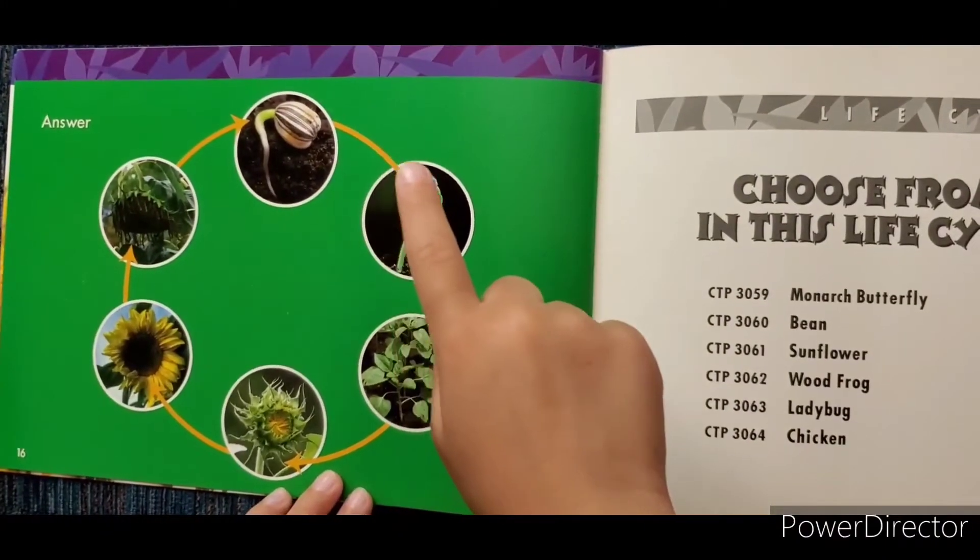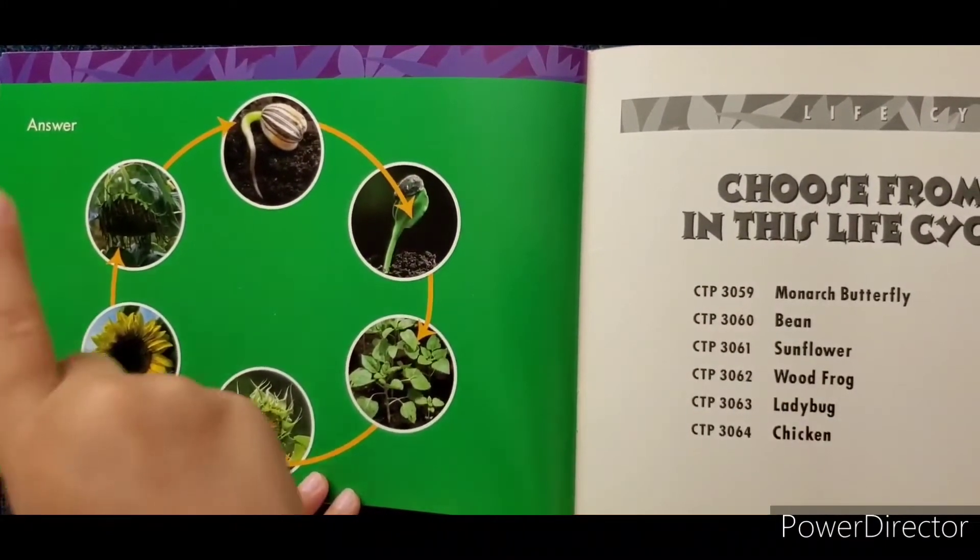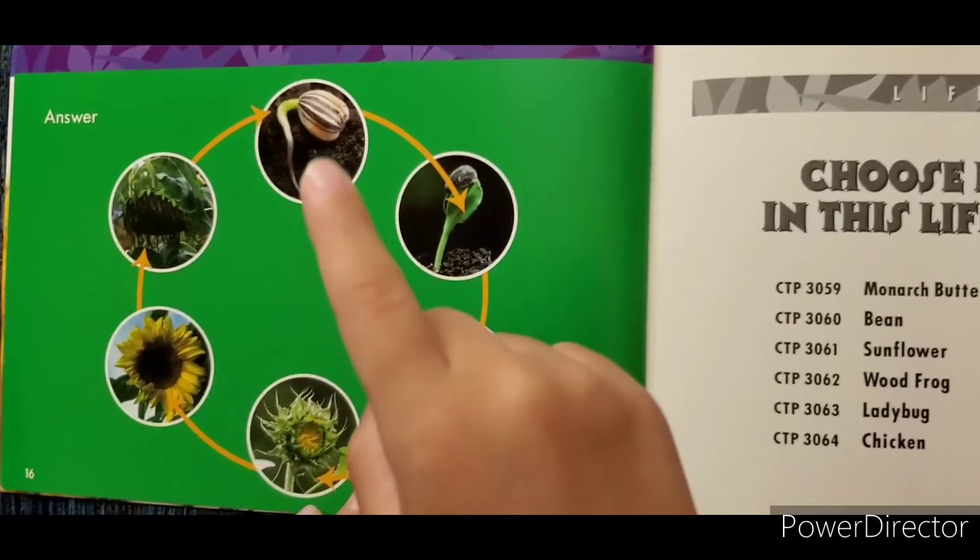This is the cycle. Watch my finger go around. You can help with me.